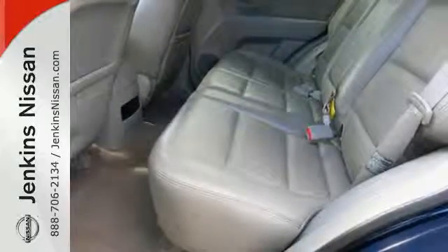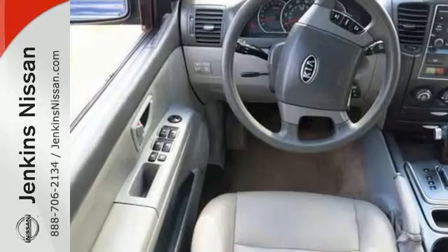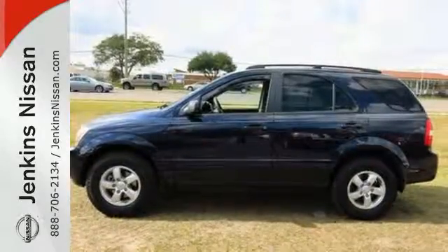With its long list of standard features, solid construction, off-road capability, and low cost to own, the Sorento is already one of the best values in its class. It's a truly unique and versatile SUV for anyone.